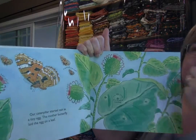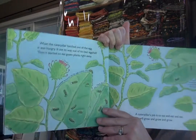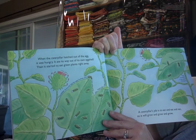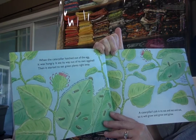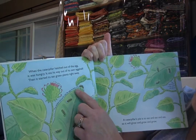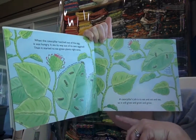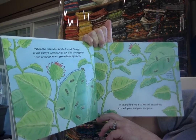A butterfly is an insect. When the caterpillar hatches out of the egg, it is hungry. It ate its way out of its own eggshell, then started to eat green plants right away. The mother butterfly lays her eggs on plants that the caterpillar will eat. These are called host plants. A caterpillar's job is to eat and eat and eat.